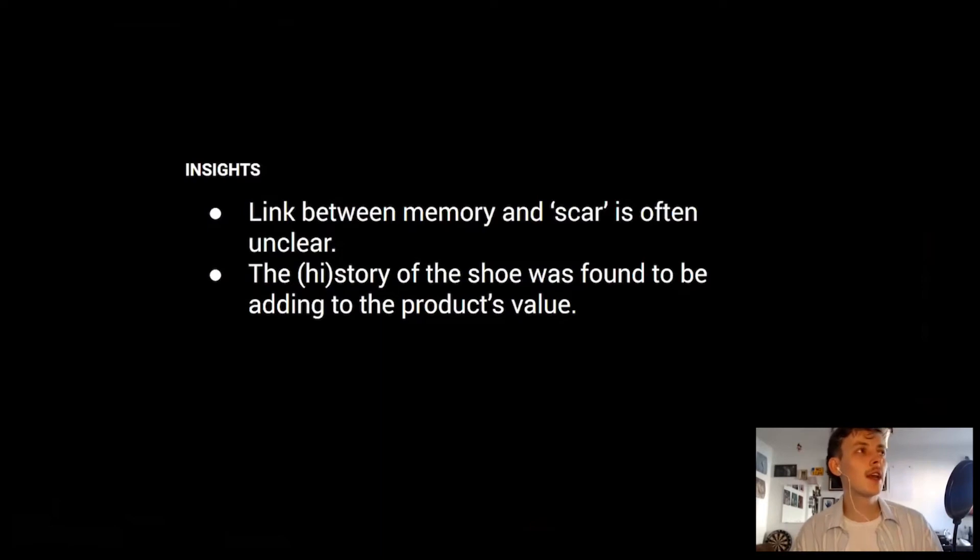Insights from Scar Stories: the link between memory and scar was often unclear, mostly because neither the shoes nor the memories were the subject's own, so they didn't provoke the intended emotional response. However, the history of the shoe was found to add to the product's value — a positive finding that could be extended to other product categories and stores such as thrift shops. One could also consider making a museum of the same model of shoes. These were the two proposals for the Vans shopper.